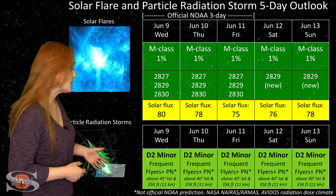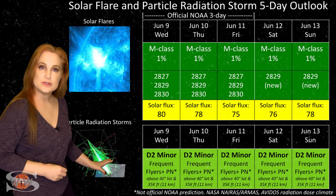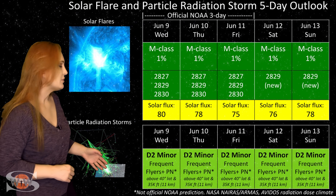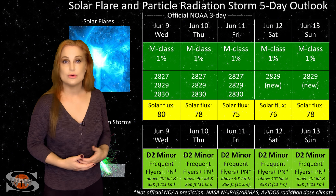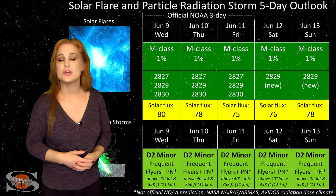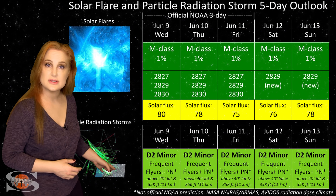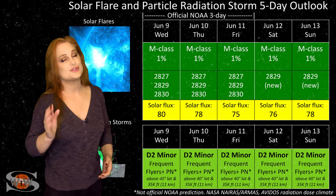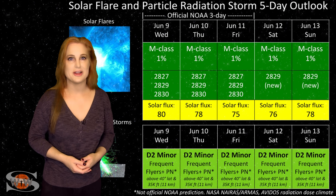As we continue to climb out of solar minimum, we are still seeing a higher cosmic ray flux than we'd like. Frequent flyers — including air crew who fly over 800 hours annually at high altitudes and high latitudes — are in the moderate range for radiation dose, the D2 minor range. This also includes prenatal passengers, so please take this into consideration in your flight plans.